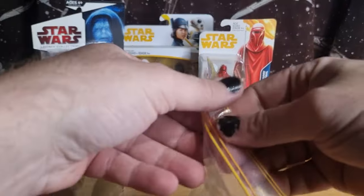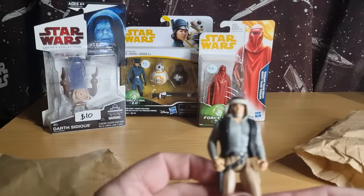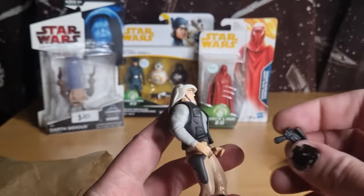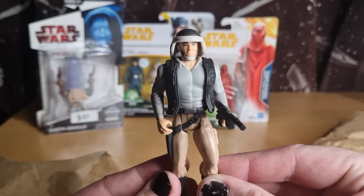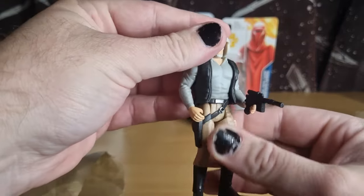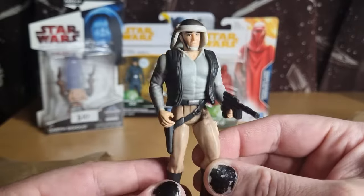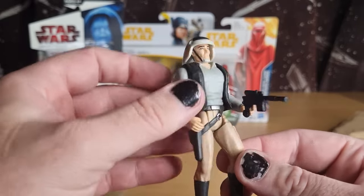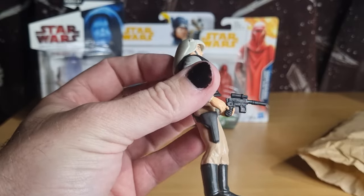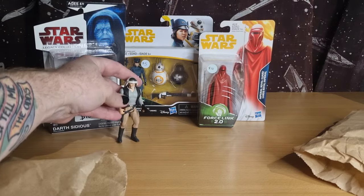That's pretty much all the carded figures I got. I've got some loose ones — adding to the Power of the Force line, grabbing a few there. Did get the Rebel Fleet Trooper, which is one I haven't had, so trying to build up the ranks of my Power of the Force 2 collection. Filling a few holes, so that's nice. Did spot a few of these throughout the day — this one was the cleanest one, paint apps were good, had the accessory, and it was five bucks, so you can't complain about that whatsoever.